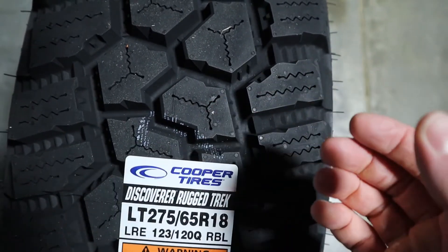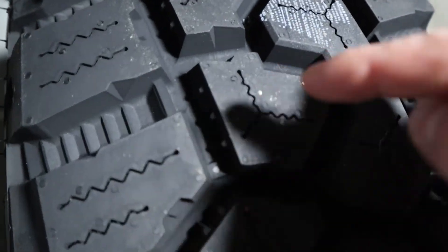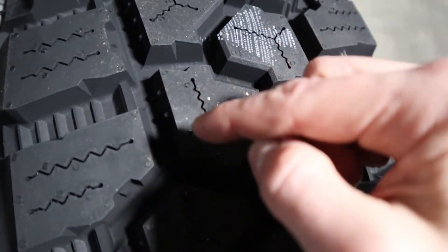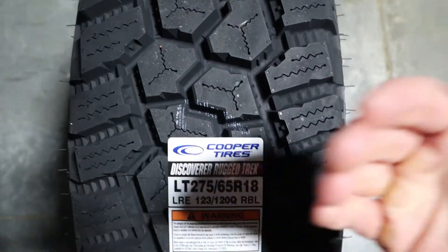The tire also comes with stone blockades — let's show you what we're talking about there. You can see right here, some examples of the stone blockades right in through there that this tire comes with.